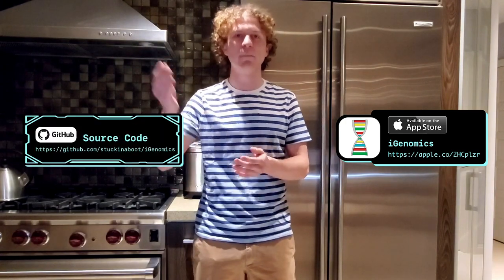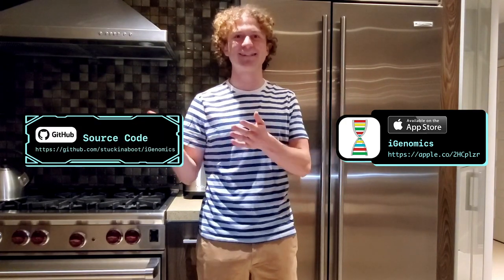Check it out for yourself. iGenomics is available for free on the iOS App Store. The source code is available on GitHub, and our paper is out in GigaScience.